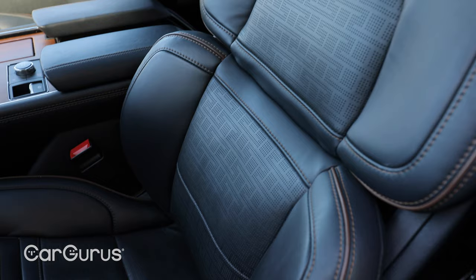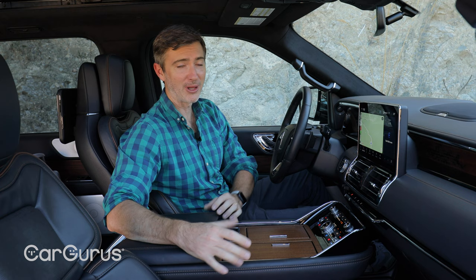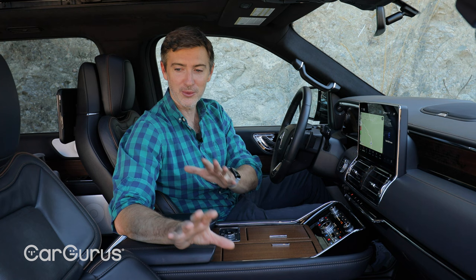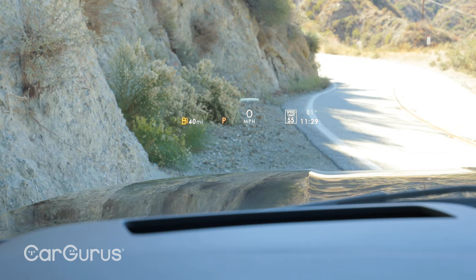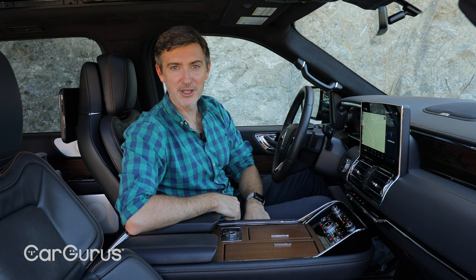Another standout feature on our Navigator are the seats. Not only are they heated, cooled, massaging, and covered in really soft leather, but these are 30-way adjustable. I didn't know you could adjust the seat 30 different ways, but it works here — they're fantastically comfortable and really easy to get into the exact shape to give you the most comfort. Other goodies include a really cool, bright, very big heads-up display — one of the biggest I've driven recently.